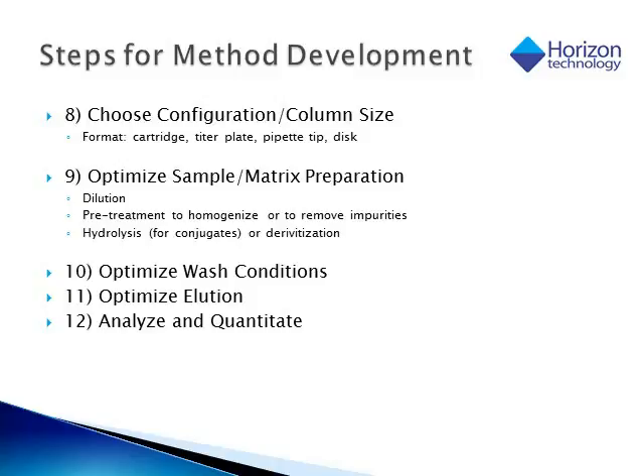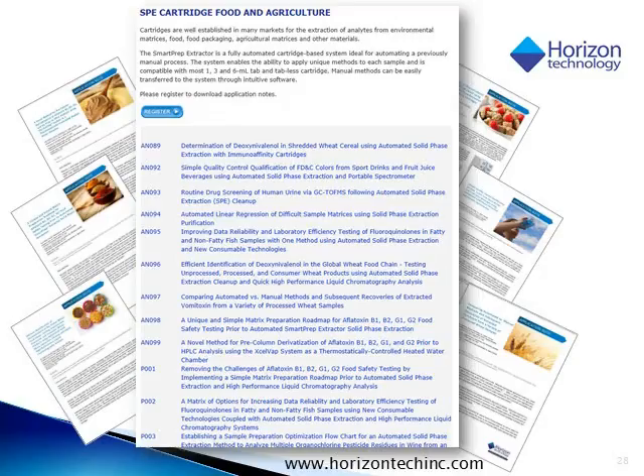Once the analyte or matrix is loaded onto our column, we have to optimize conditions such as our wash conditions, to ensure we are removing some interferences but not removing our analytes of interest. We also want to optimize the elution so we're getting the most compound off of our cartridge in the lowest volume, ensuring the highest sensitivity of our method. And we have to determine how to analyze and quantitate that, which comes down to our analytical instrumentation. Horizon does have an applications library online with many methods posted, done in collaboration with cartridge manufacturers, different universities, and instrument vendors, giving you a good starting point for running these methods in your lab today. Horizon is always adding to these applications, so I encourage constant visits to the website.